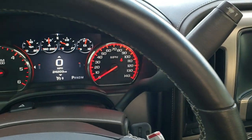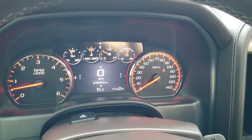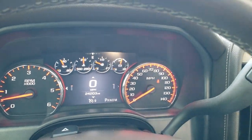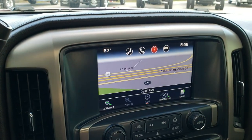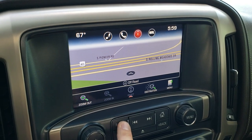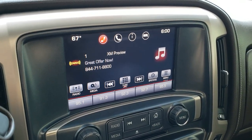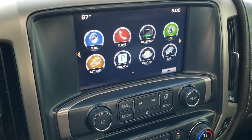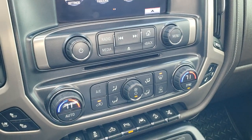This one has the eight speed automatic transmission. To show you it does have the eight speed, you just put it into manual and then tap shift it up and you can see M8, which stands for the eight speed. This one comes with the GMC IntelliLink radio. You get the factory navigation system, AM, FM, and Sirius XM radio capabilities. This is also where your backup camera shows up. It does have a CD player and it has the projection so you can do Android Auto and Apple CarPlay capabilities on there.